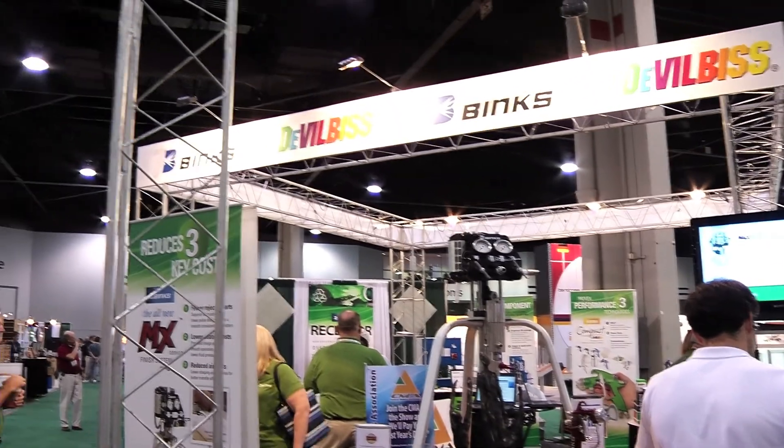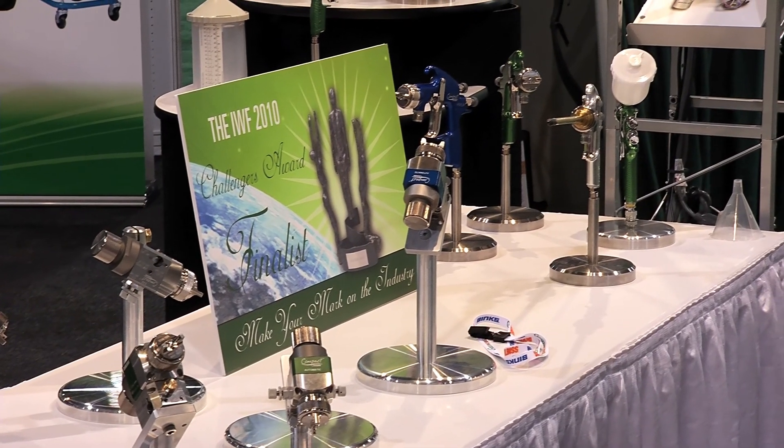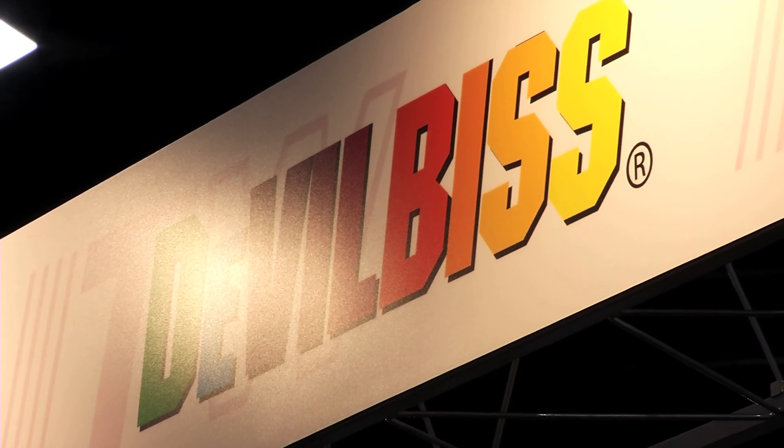ITW Industrial Finishing is a manufacturer of Binks and DeVilbus spray finishing and fluid handling equipment. They are two well-established brands in the finishing industry with a very deep product line, both in atomization and in fluid handling.